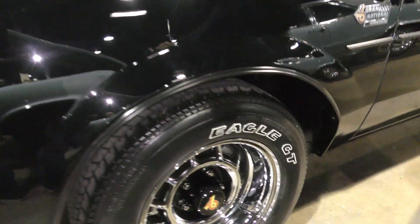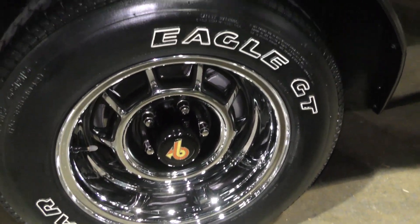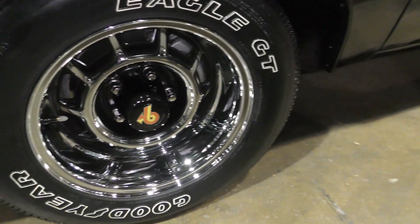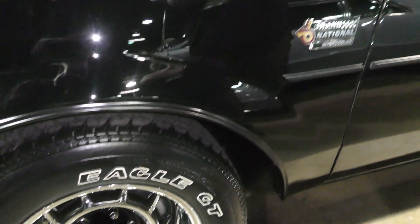Now the rims on here — is that factory? That is a factory rim with a factory tire, just as it would have come in 1986. Even the valve stems and the gray caps are correct. I didn't even know that the lips on those rims were that big, man.